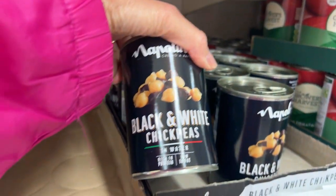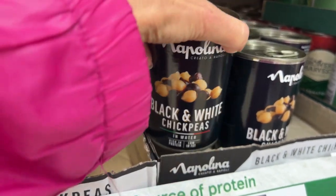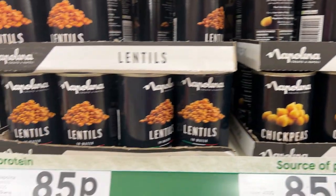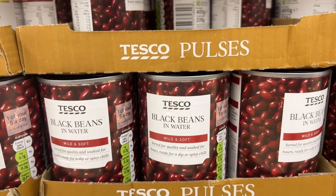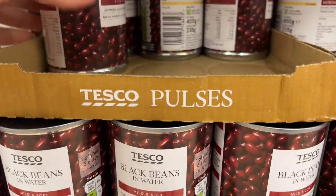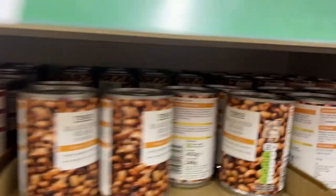I have never seen this in the States: black and white chickpeas. That's amazing — really cool. Lentils are in the bean section. And black beans in water, which actually I need some of those.